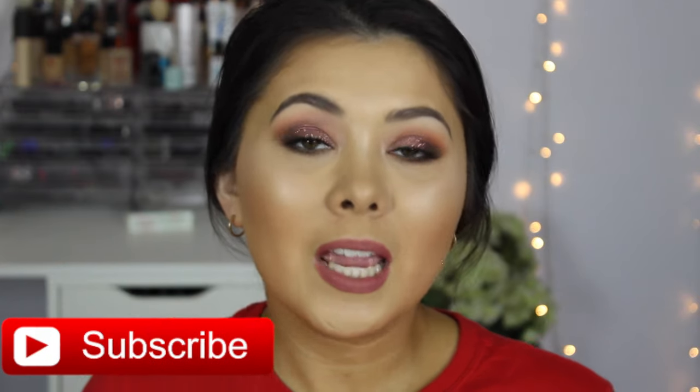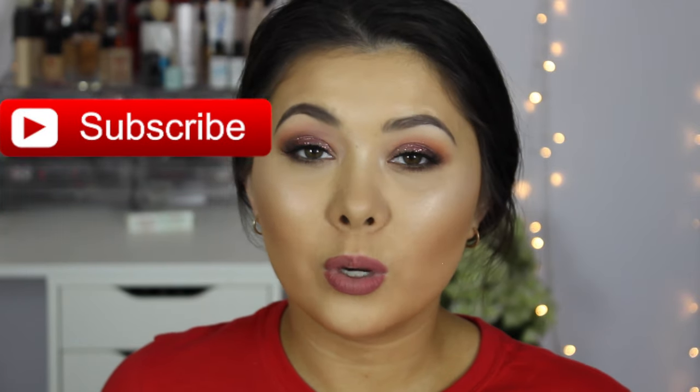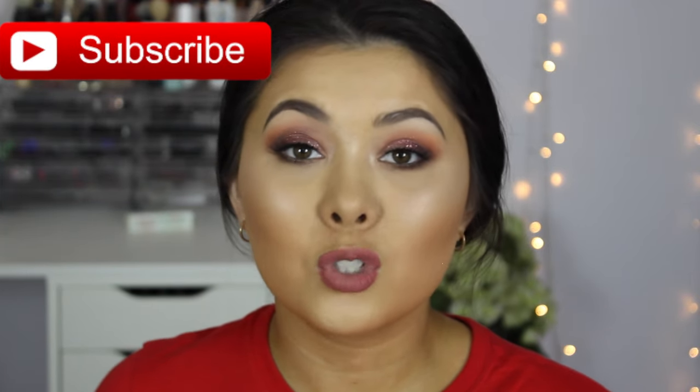Hi guys, welcome back to my channel. Today I wanted to talk to you about my monthly favorites for September. I didn't do a monthly favorites in August — I was in such a funk when it came to filming my favorites videos. I just felt like all the products I was using were products I'd talked about before.